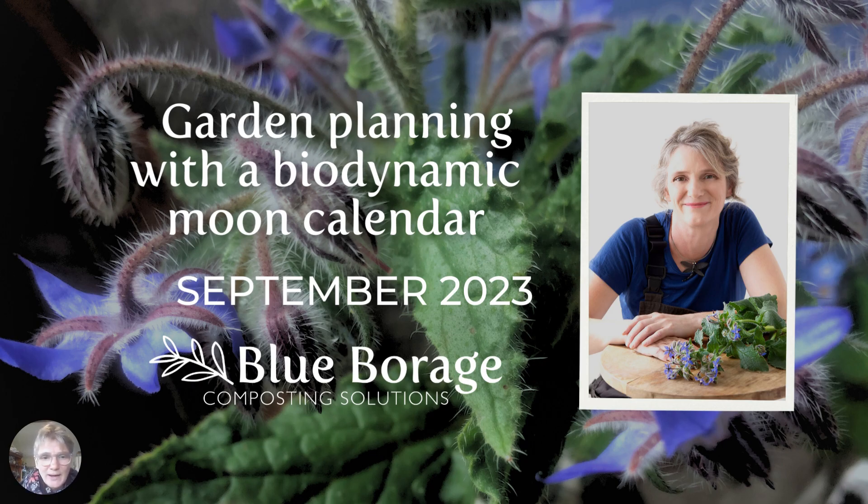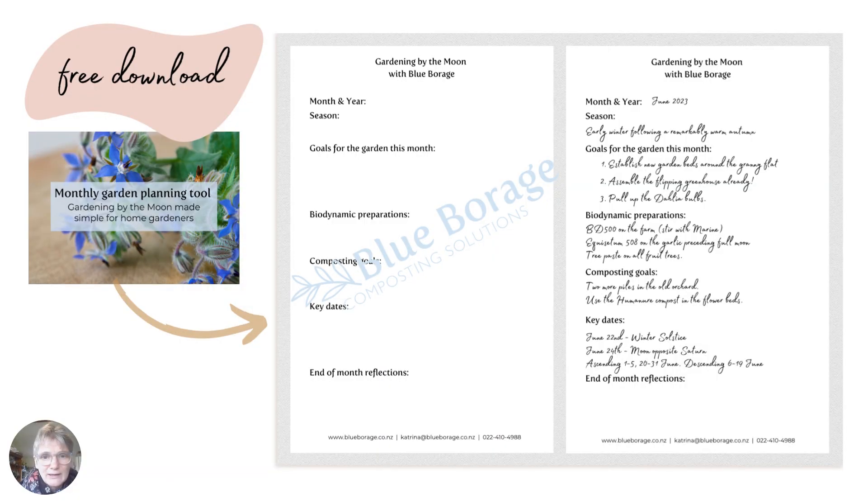I've got a subscription program and there is a free download here that will help you plan out what's most relevant in your space this month, so you can then go look for the appropriate dates in the calendar and not get too bogged down by all the information, because there's so much to take in. Under this video you'll find a link to download this free planning tool. Use it each month — handwrite it. It's really just the concept of downloading what you want to do for the month and then going and finding the data that you need.